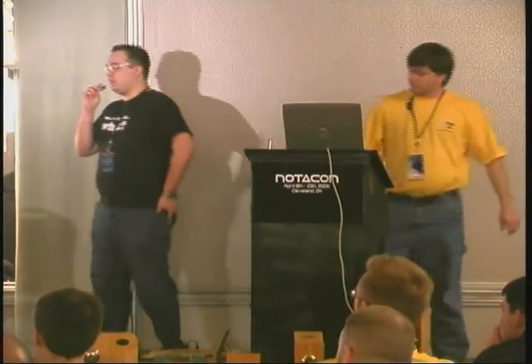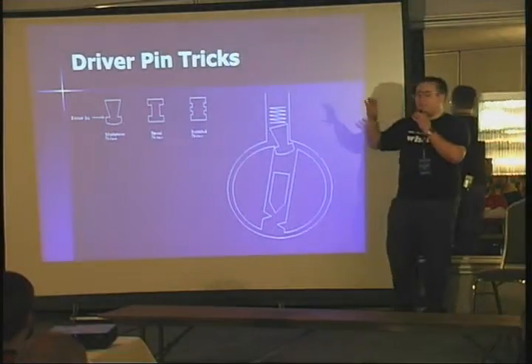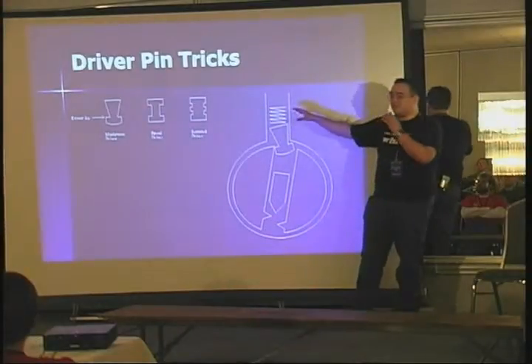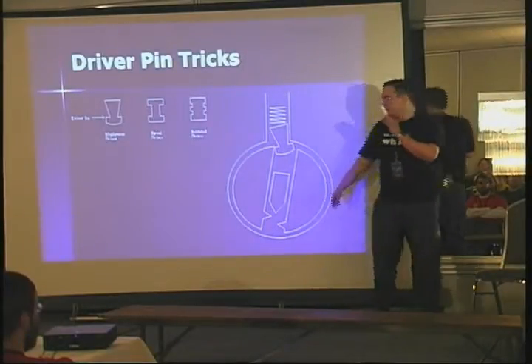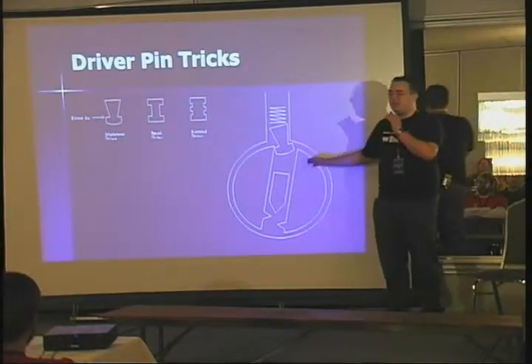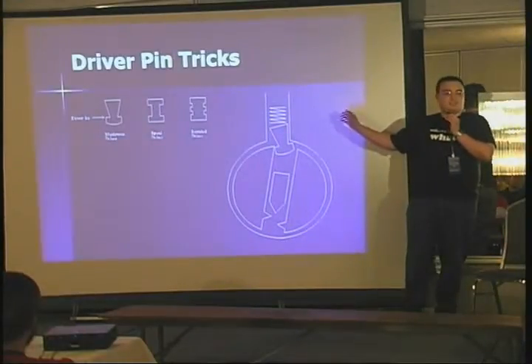Then the lock companies decided to come up with a little technique called mushroom pins, spool pins, and serrated driver pins. The idea is that if you're not entirely accurate about pushing the entire pin up, these pins get caught a lot easier than a cylindrical pin. You have the spool pin variety, the serrated variety — serrated probably being the hardest one. Mushroom pins are something used by a company named Medeco. This is actually one way that you can get stopped in lock picking, especially with a harder lock.